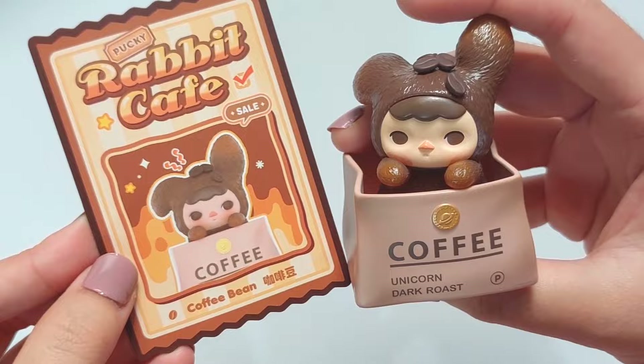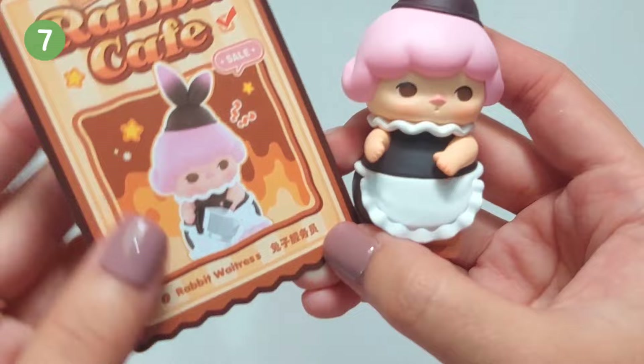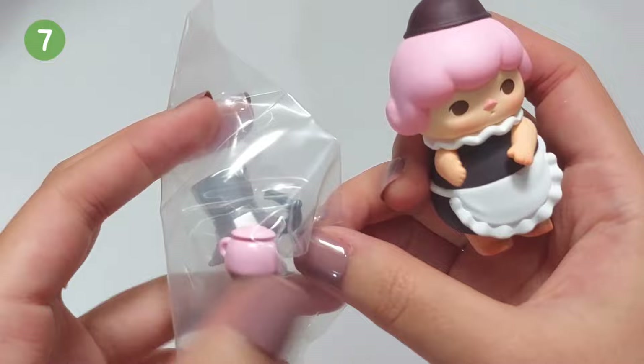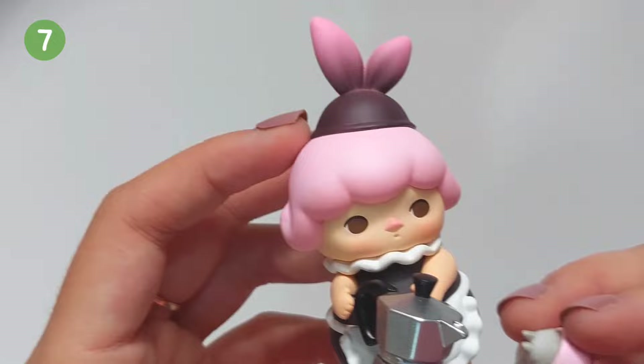Okay, another one. She looks like a maid — let me check — oh, she's a waitress. A rabbit waitress! She also comes with these accessories, which are a coffee pot and a coffee cup. And look, she can hold the coffee pot. I love this.